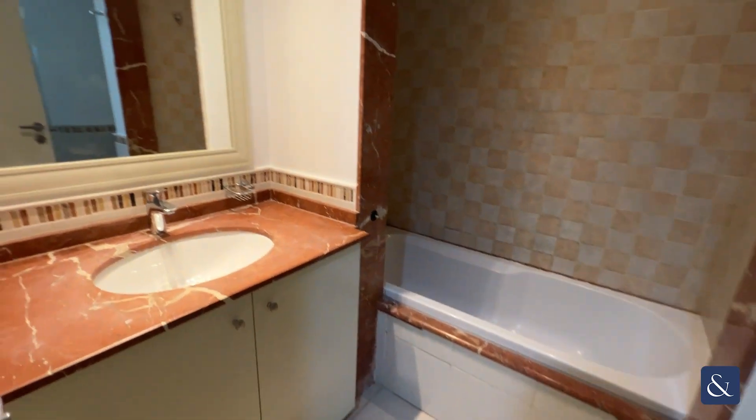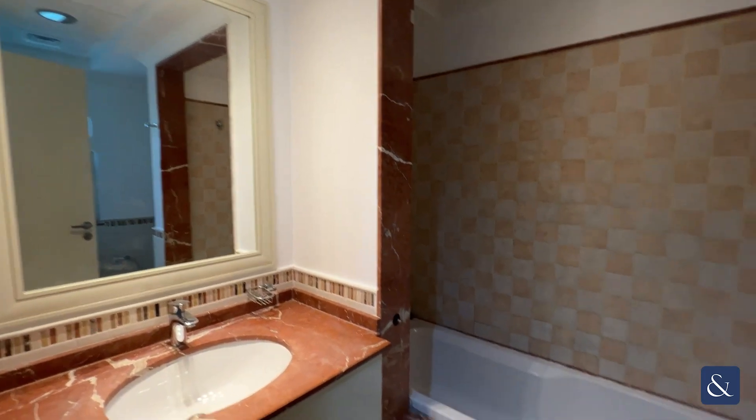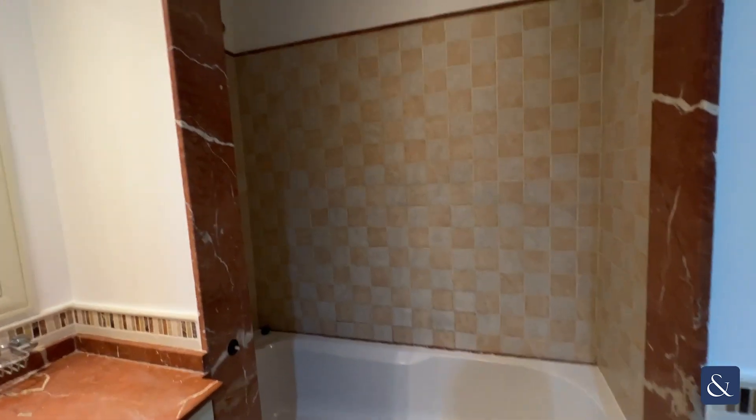And then your master ensuite, featuring a bath and an overhead shower.